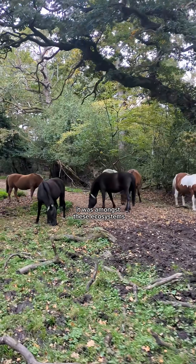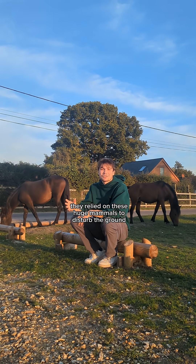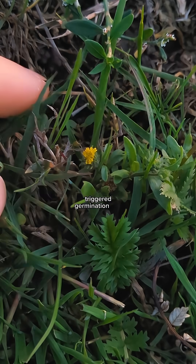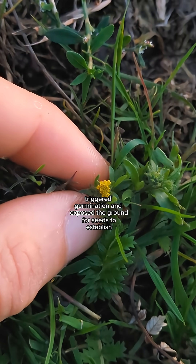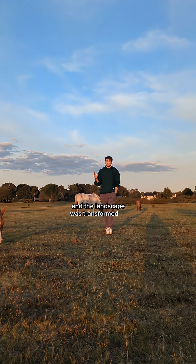It was amongst these ecosystems that our wildflowers originally evolved. They relied on these huge mammals to disturb the ground and churn up the soil, which reduced competition, triggered germination and exposed the ground for seeds to establish. But soon humans hunted these giant mammals to extinction and the landscape was transformed for farming.